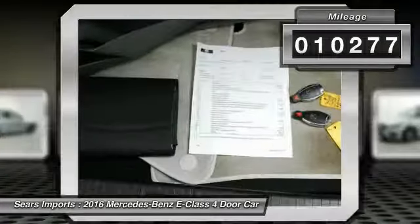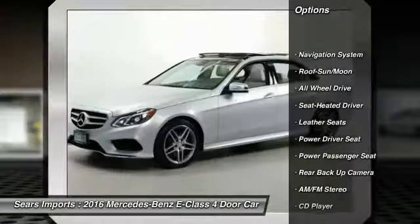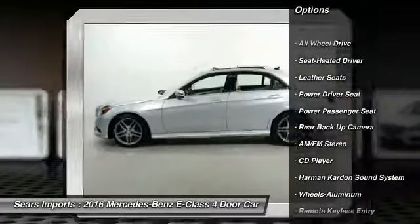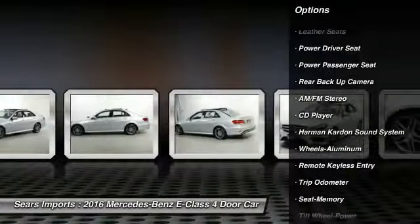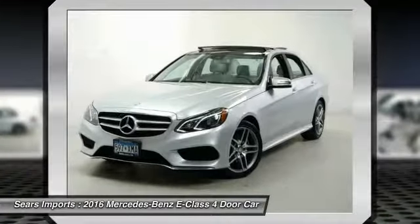Here are some of this vehicle's great options: navigation system, power passenger seat, all-wheel drive, Harman Kardon sound system, anti-lock brakes, traction control, back-up camera, moonroof, and air conditioning.